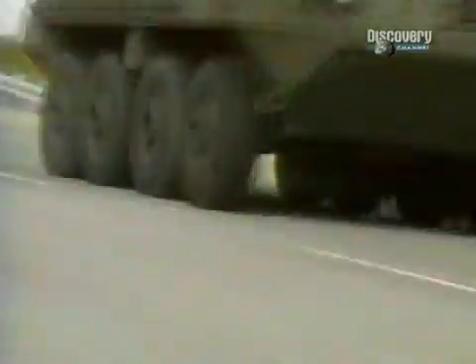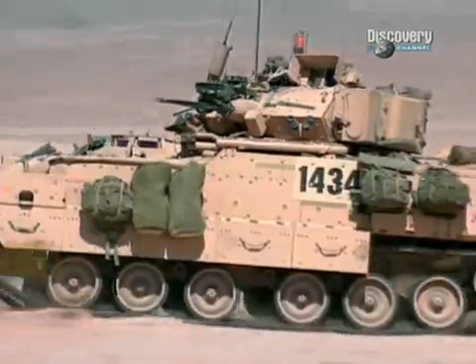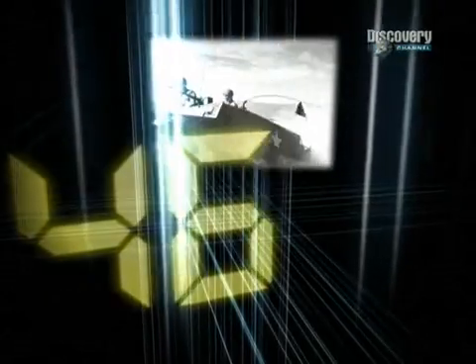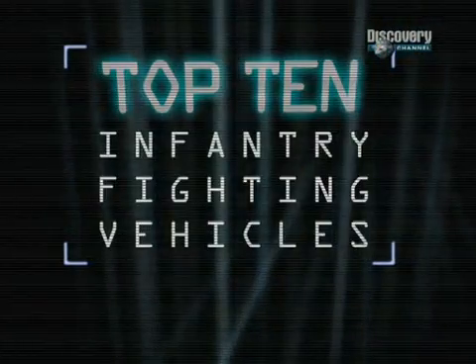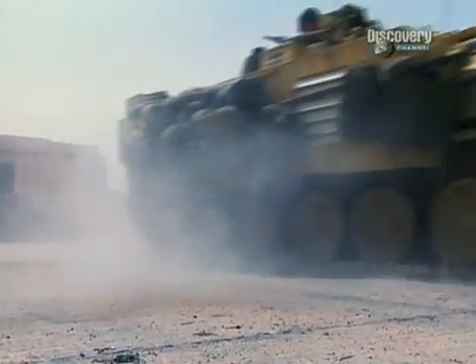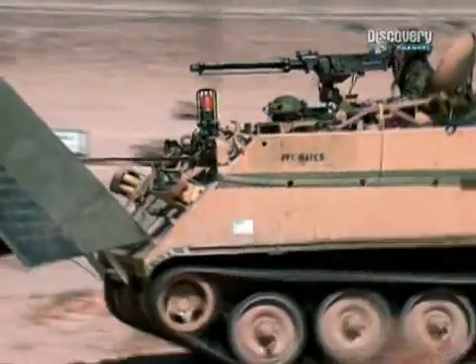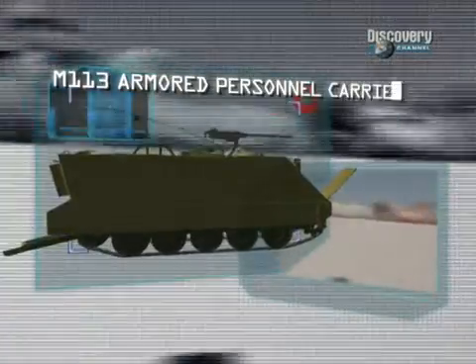Only one vehicle remains — the crème de la crème — an armoured personnel carrier that has stood the test of time and rightly deserves the number one spot on our countdown of the top ten infantry fighting vehicles of all time: the M113 Armoured Personnel Carrier.